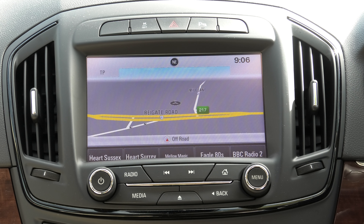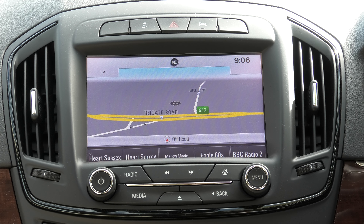Today I'm going to talk about Apple CarPlay. This is a 2016 Vauxhall Insignia Elite which has a top infotainment system that was available at the time. On higher spec cars and newer models they may have a better infotainment system, but Apple CarPlay is exactly the same.